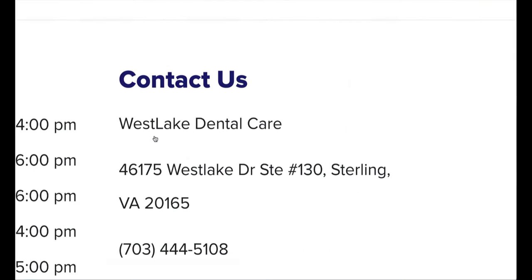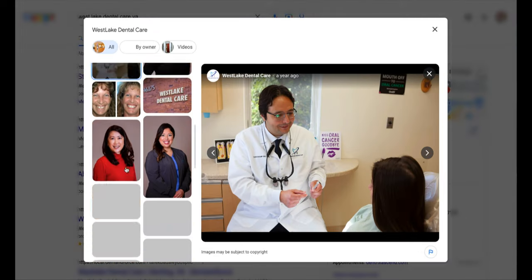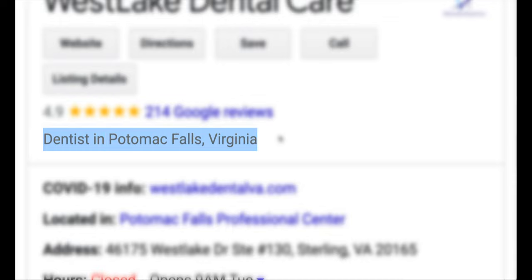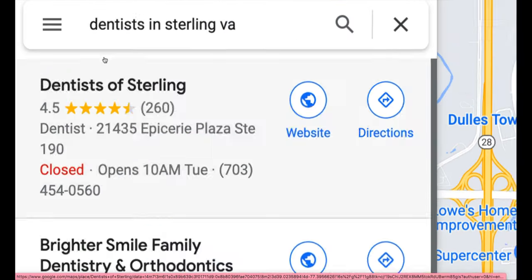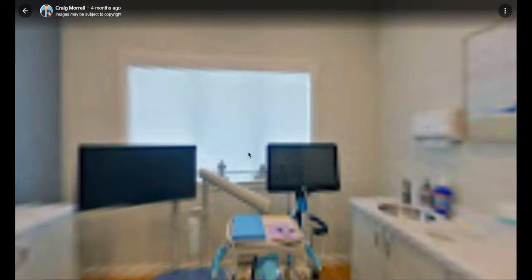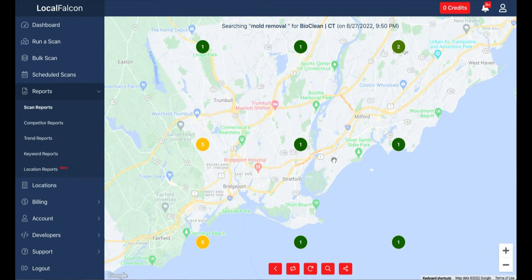Number forty-one, claim your Google My Business listing. Number forty-two, make sure your information is accurate, including your name, address, and phone number. Number forty-three, use keywords in the profile descriptions. Number forty-four, add high quality images and videos. Number forty-five, take advantage of categories and attributes. Number forty-six, encourage your clients to leave online reviews. Number forty-seven, respond to new and existing reviews. Number forty-eight, monitor competitor Google My Business profiles for profile changes. Number forty-nine, upload a 360 virtual tour to your business listing. Number fifty, use Local Falcon to track position inside of Google Maps.